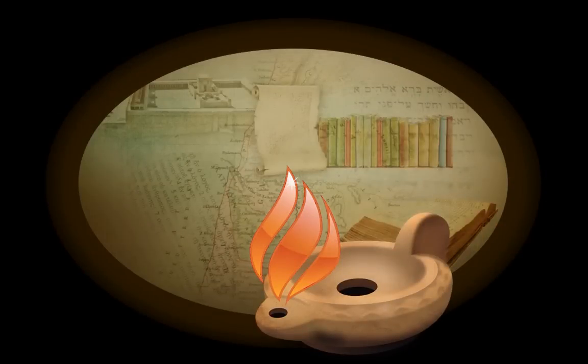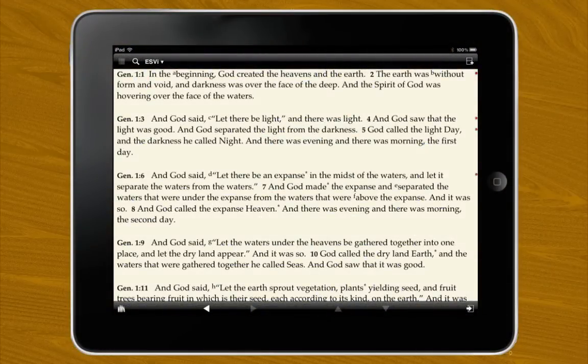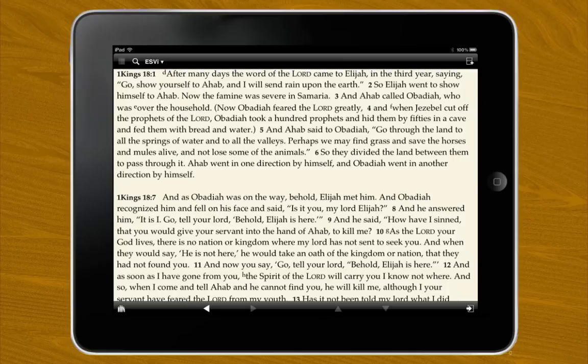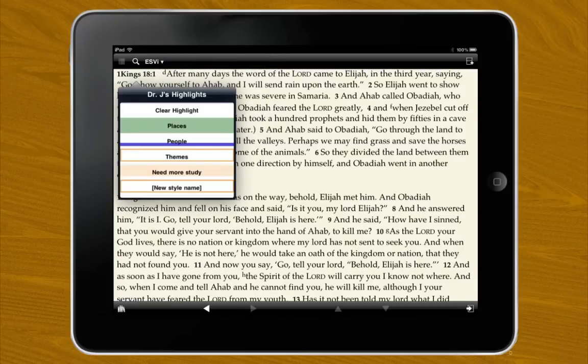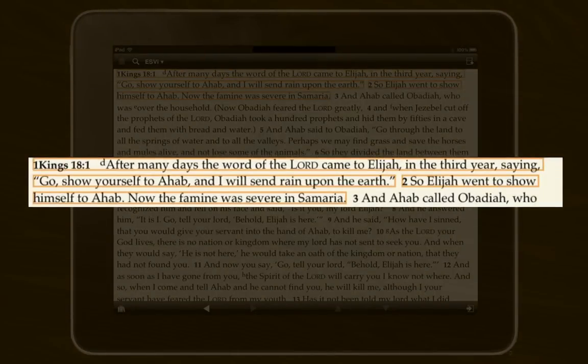Now, without further ado, let's study the Bible in Accordance. Identify. The passage we're going to look at today is 1 Kings 18 and 19 — the one where Elijah calls fire down from heaven in a face-off with the prophets of Baal. The goal of the face-off? To allow the gods to demonstrate which one has the greater power. The story begins here in verse 1 of chapter 18. If you're not familiar with this story, I'd encourage you to pause the podcast here and read 1 Kings 18 and 19 in their entirety.